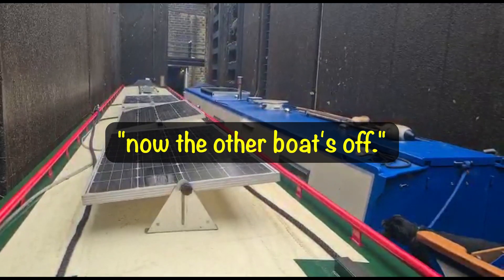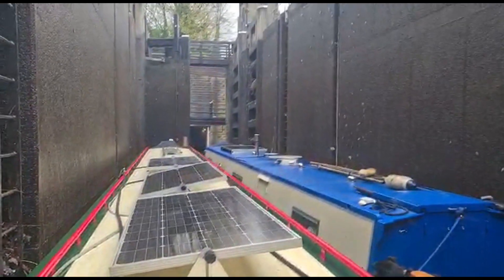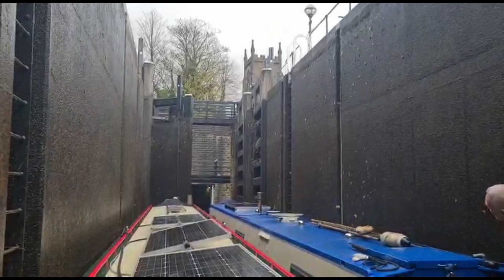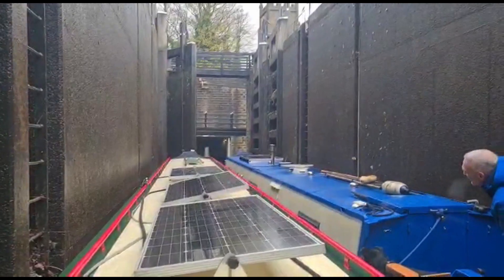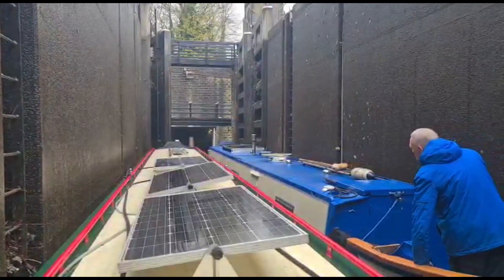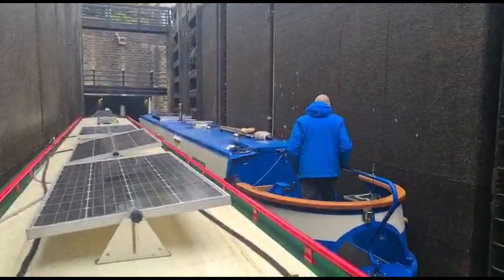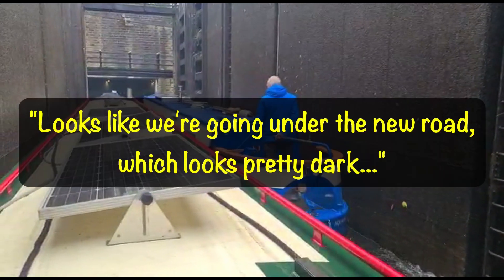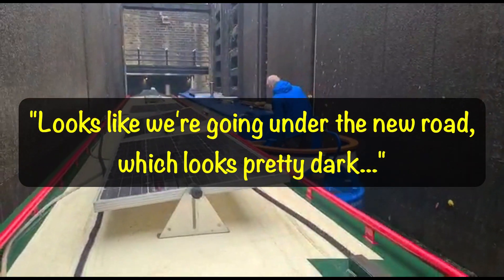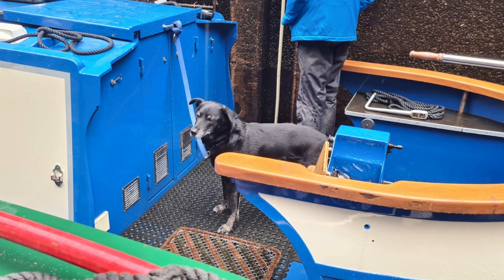And the other boat's off. Looks like we're going under the new road, which looks pretty dark, and we'll see what it's like on the other side. This all went really well and Peter moored up for the night after this, before moving on the next day.